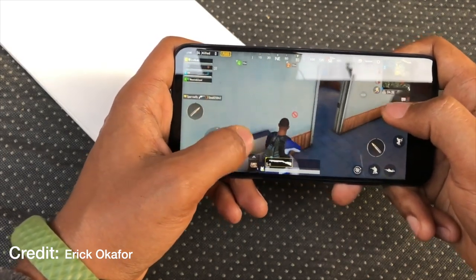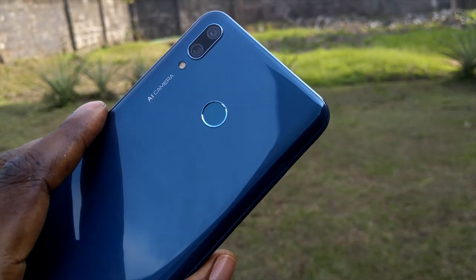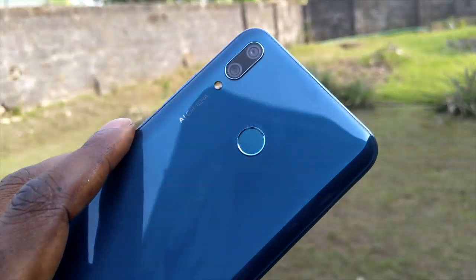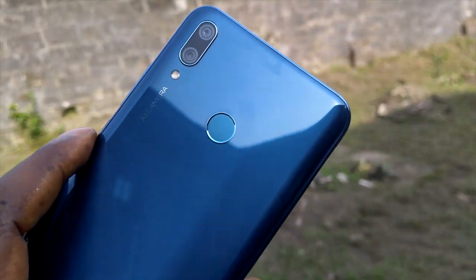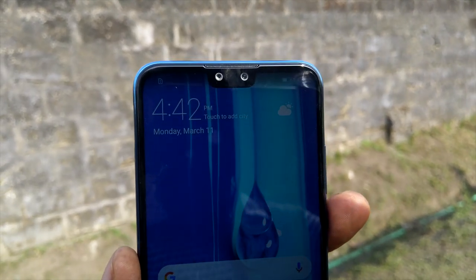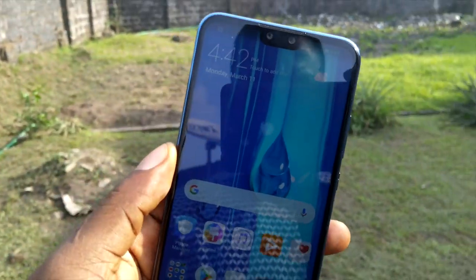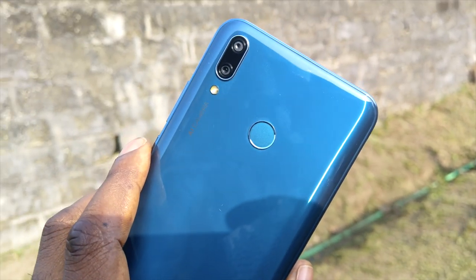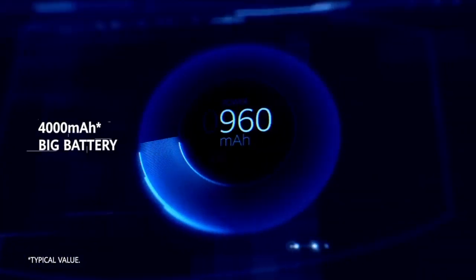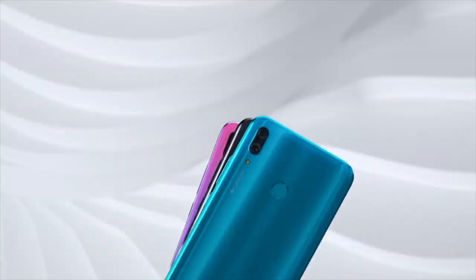The 6.5-inch Full HD+ display is a joy to look at — colors are vivid with good viewing angles, and media consumption is very pleasing. The Y9 2019 packs a 13 plus 2 megapixel dual rear camera and a 16 plus 2 megapixel front selfie camera. Images are sharp with good detail, and coupled with a 4,000mAh battery, you can rock this device for a full day.